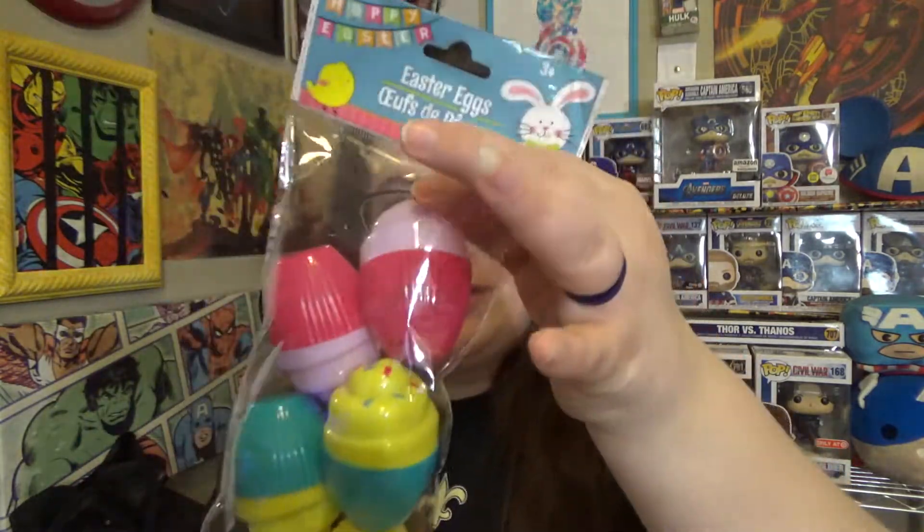Some other Easter eggs I picked up that I'll probably actually use as Easter eggs are these little dessert-themed ones. They look like little faux chocolates and little ice cream cones — they're really adorable. I've never seen anything like this before and I just thought they were really really cute, so I picked up one bag.